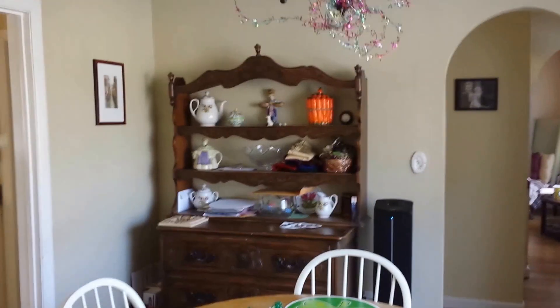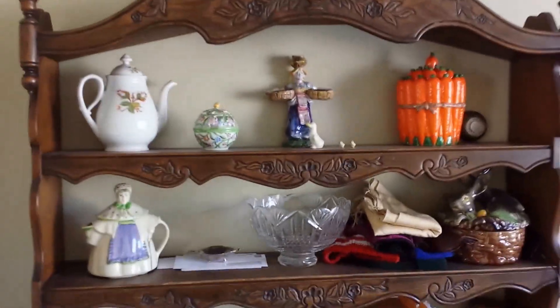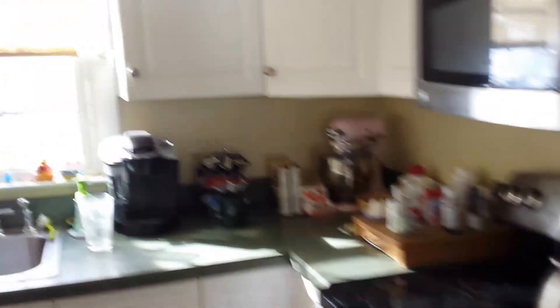Our bedroom — it's pretty small, not much to it. Of course, our kitchen.